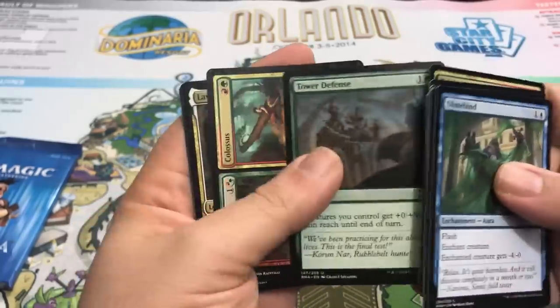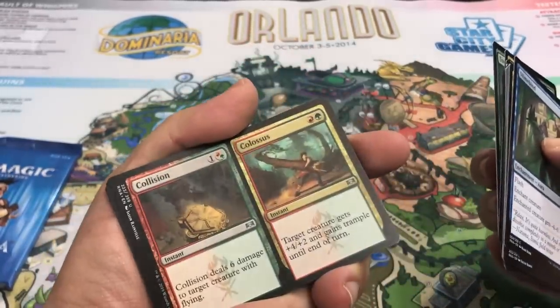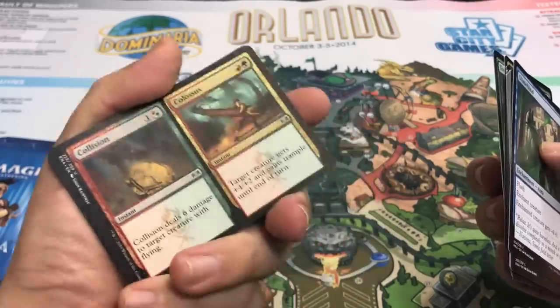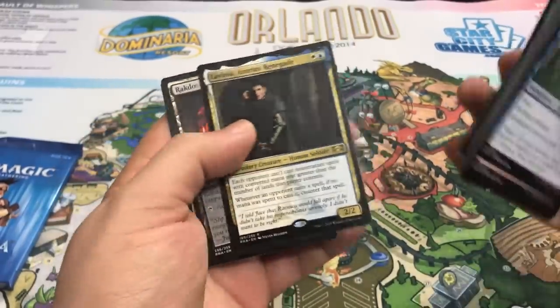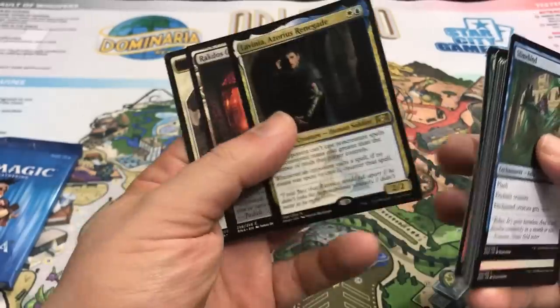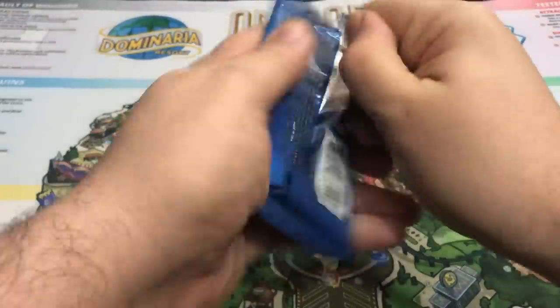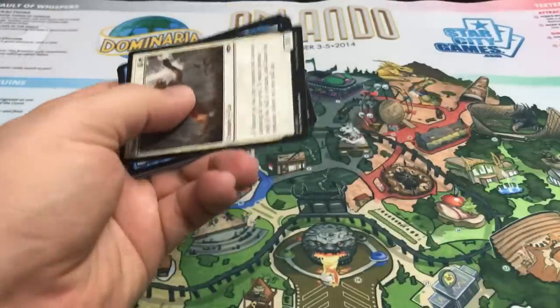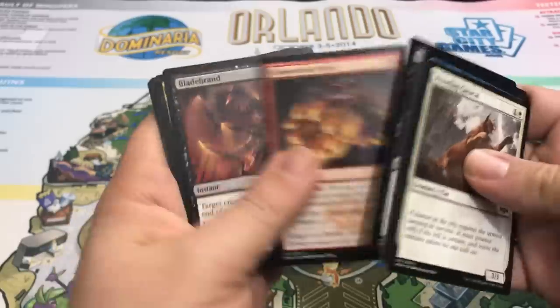Rakdos Firewheeler. Tower Defense. Are you kidding me? I think I just saw another Legendary there. Collision and Colossus. And since it's a Legendary, it's Lavinia, Azorius Renegade. I don't know what she's going to do. She's a cool sideboard card to have in case you need her. Maybe I would try her out in some Modern builds, but there's a lot of better ways in Modern to stop those strategies than a two-mana on-color two-two that requires two different colors. But you never know — she might see a little play.